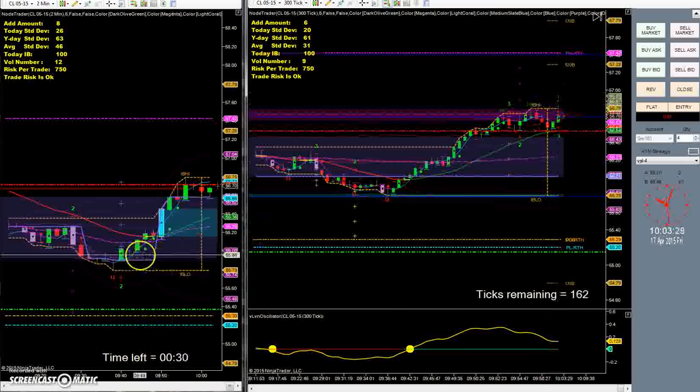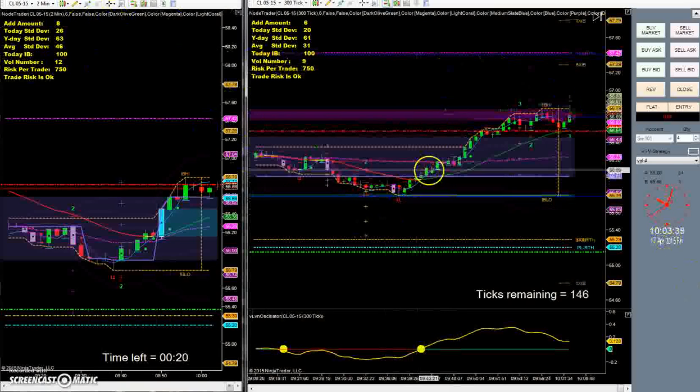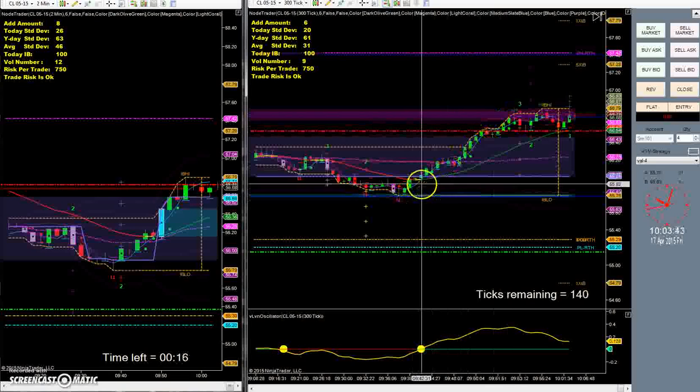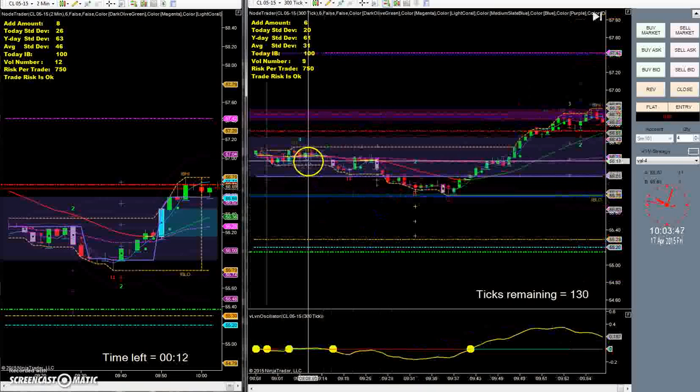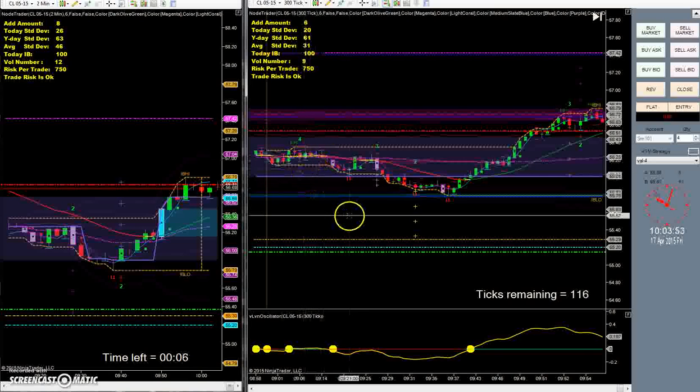I'm going to hopefully next week start looking into taking these high volume node prints off of the two-minute charts as well. But it's already two o'clock and it is Friday. The market has been moving but hasn't really given us a lot of opportunities to jump in. This trade right here wouldn't have been filled — market went sideways, so we wouldn't have got filled on that trade.